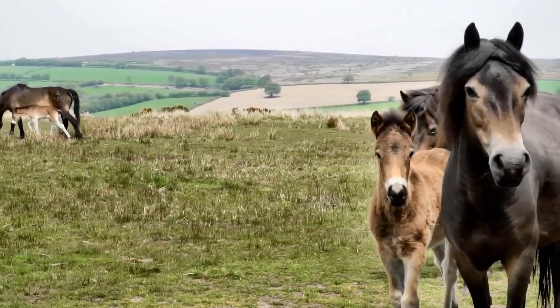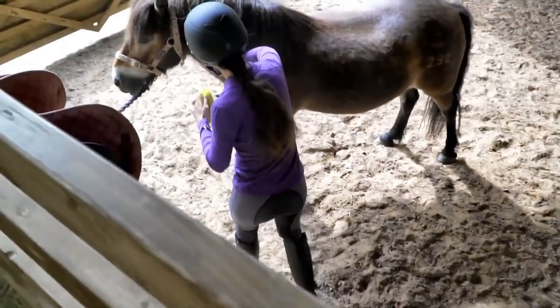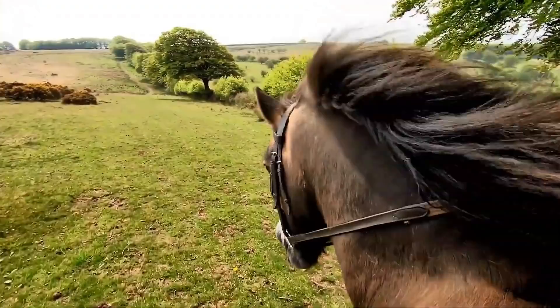These small, hardy horses are native to the moors of southwest England. This soggy breed has adaptations for wet places, including a 'toad eye' with extra fleshy eyelids that help deflect water. In winter, they grow a long two-layer coat with a warm woolly underlayer and a shaggy topcoat that repels cold. First imported to North America in the 1950s, the Exmoor is now considered rare and endangered, with only about 800 left worldwide.